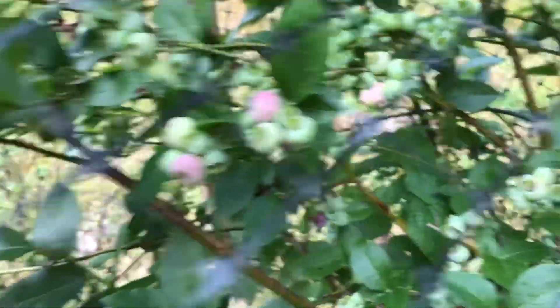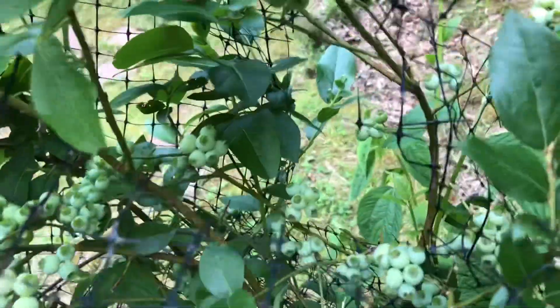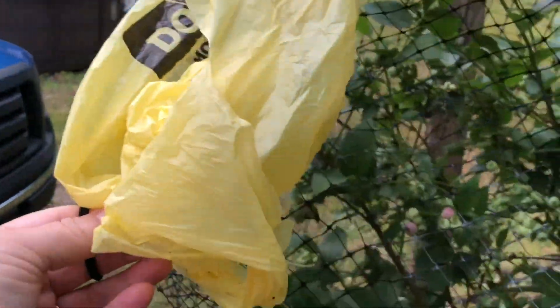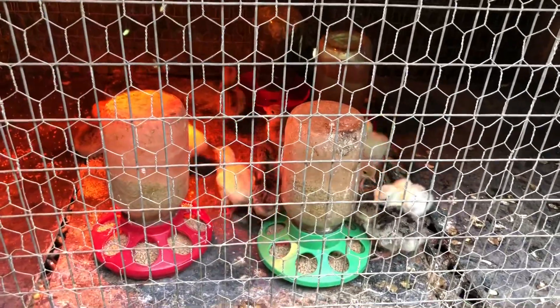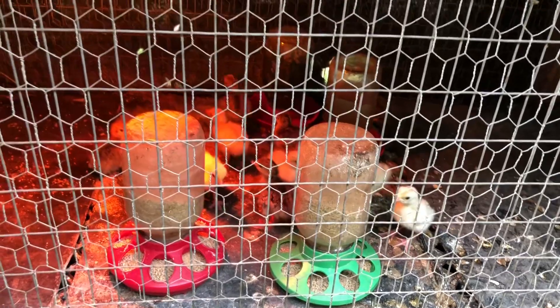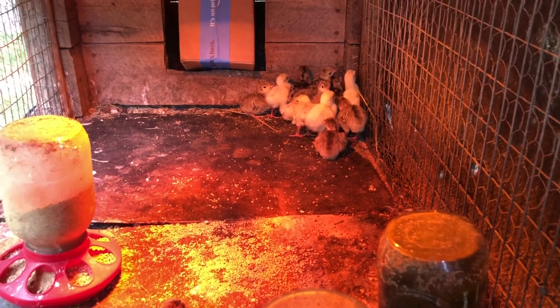Our blueberries are turning — we've been getting a little bit each day. I've got some grandsons that love them. We tied a grocery bag here to keep the birds away and so far it has worked. Here's where we keep the newborn turkeys — we just hatched those out yesterday. We've got 13 new baby turkeys!